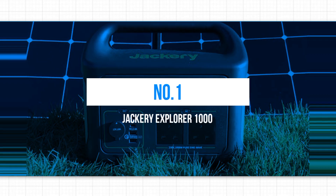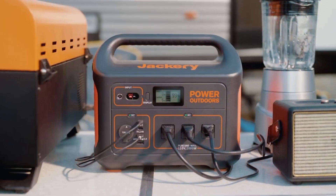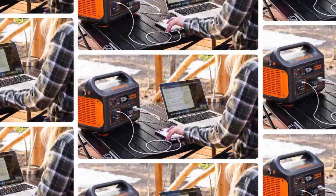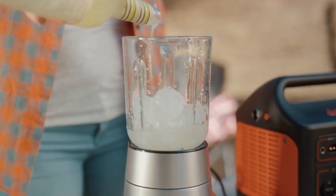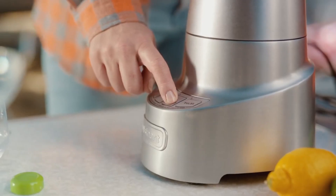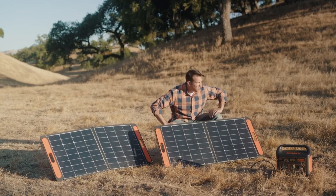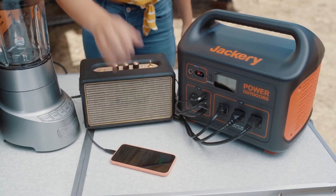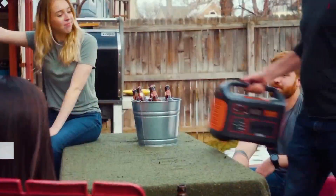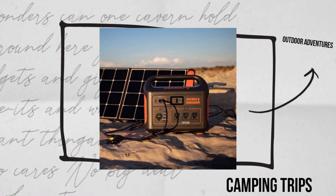Number 1: Jackery Explorer 1000. The Jackery Explorer 1000 is one of the best solar generators available today. A solar generator harnesses the power of the sun to generate clean and renewable electricity. The Jackery Explorer 1000 stands out for its impressive performance and user-friendly design. It comes equipped with a high-capacity lithium battery, storing substantial solar energy — particularly useful during power outages or off-grid situations like camping trips or outdoor adventures.